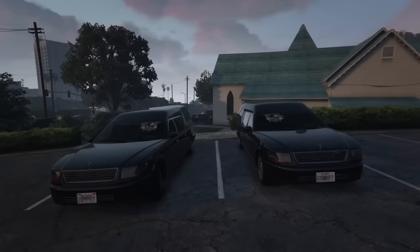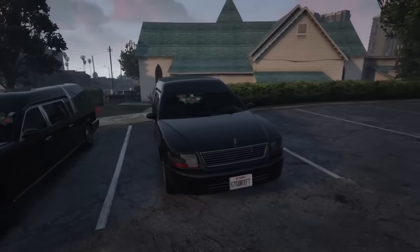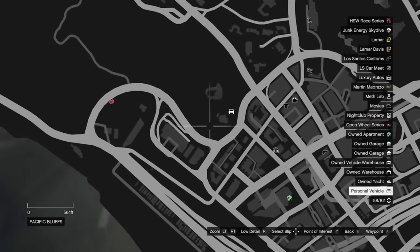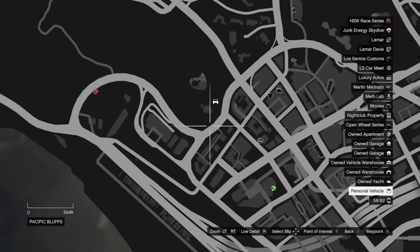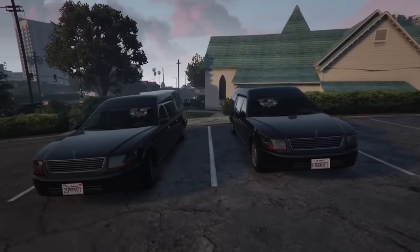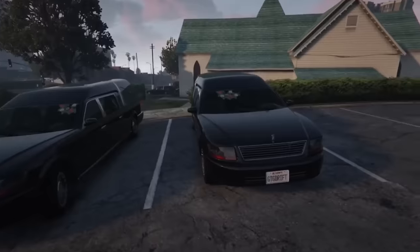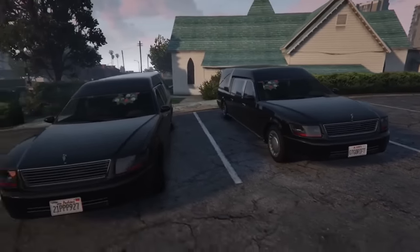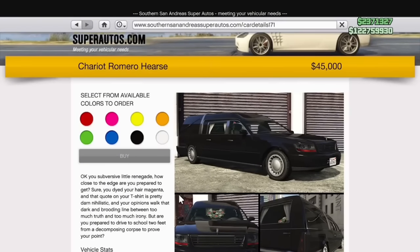The Romero Hearse used to be an extremely rare vehicle. It only used to spawn at the church, and it was much easier if another player had a Romero Hearse, because it would boost the spawn rates. The same can be said about the Sultan — it used to spawn in the prison parking lot, and you just had to find it unless another player had one to boost spawn rates. But that too was added to be able to purchase.